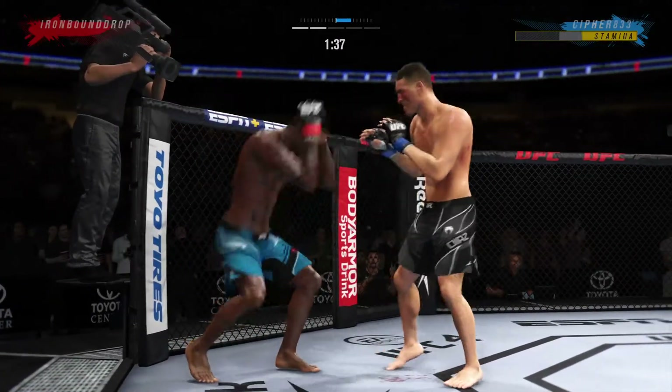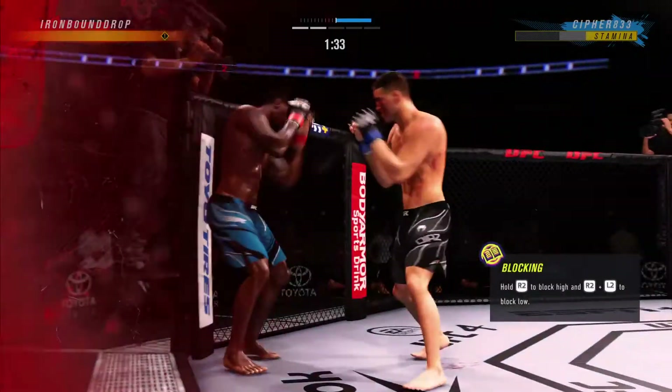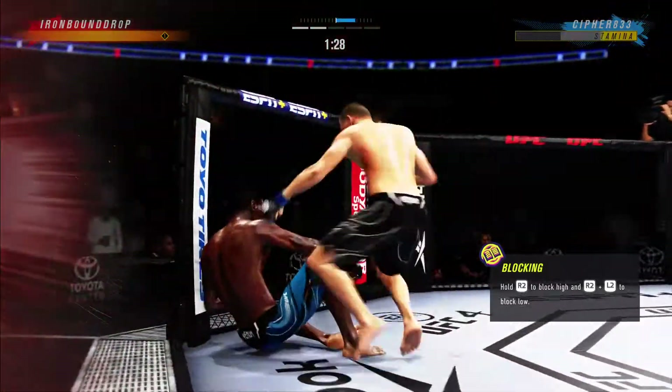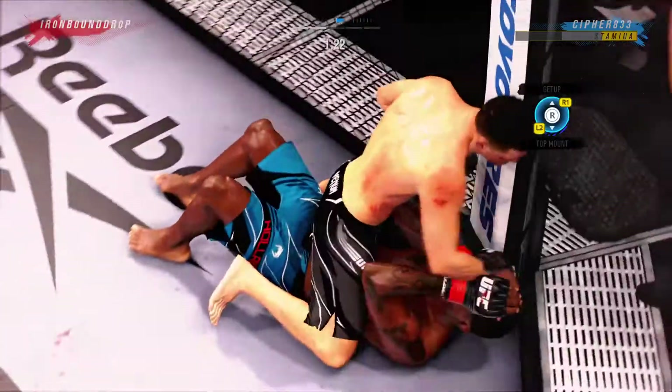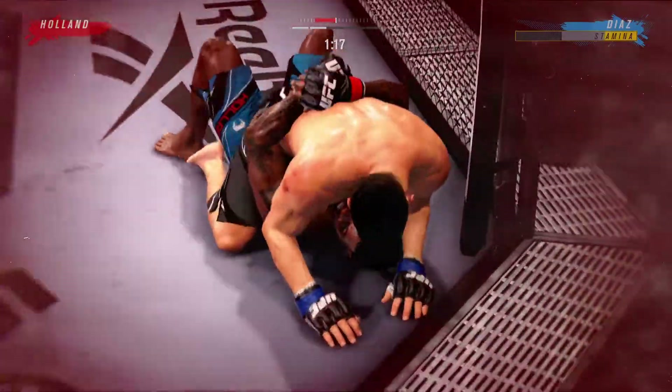He continues to do a nice job here defensively protecting. Nice shot — there he is. He landed it perfectly. Perfect placement, perfect position. What a huge blow in a big moment in this fight.